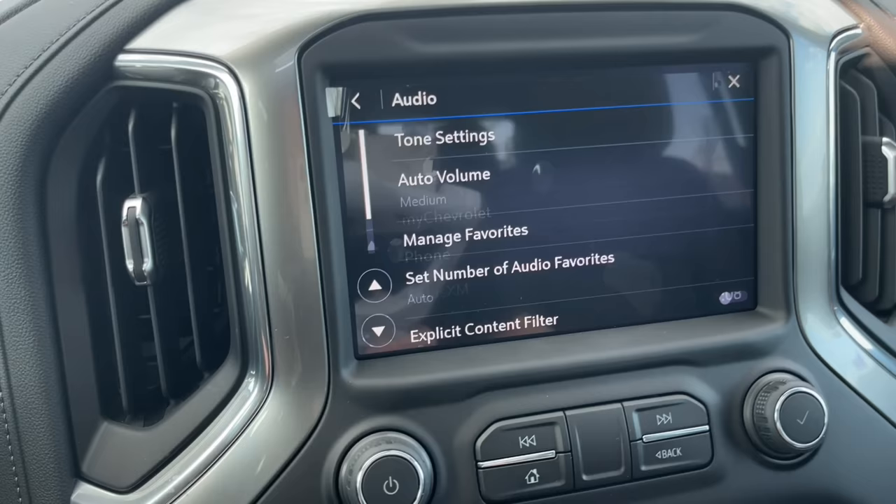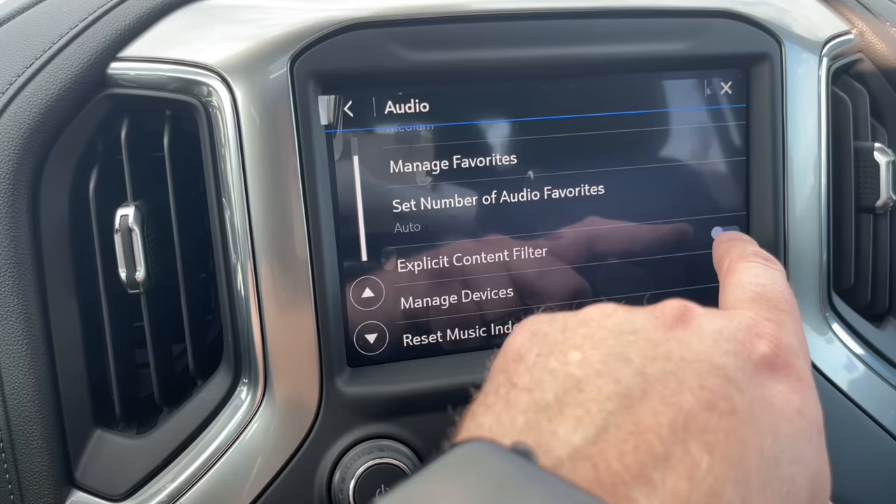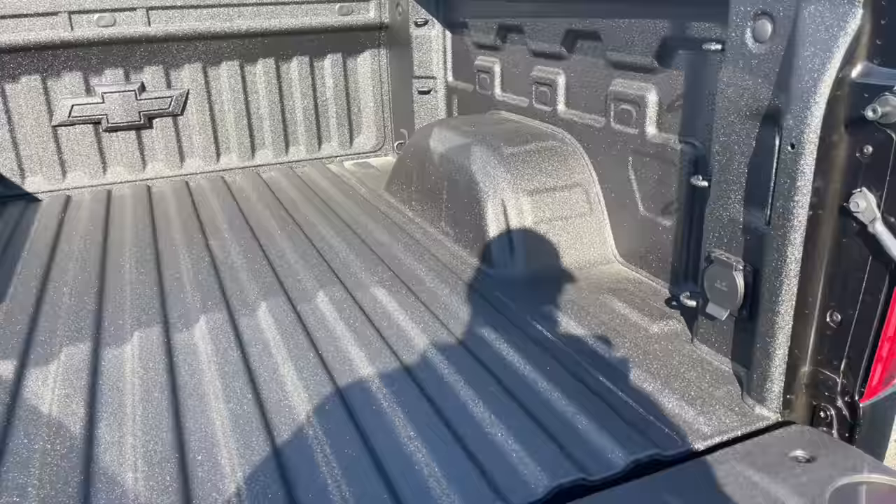If you have little ones in the car, go to Settings, then Apps, then Audio, and check out the Explicit Content Filter. You can turn that on and it won't allow those explicit songs to play through.